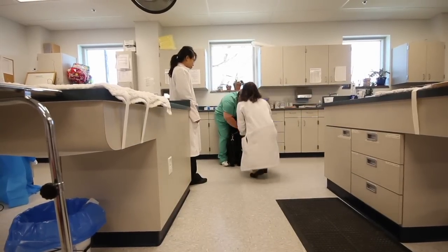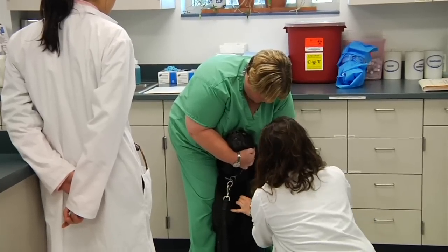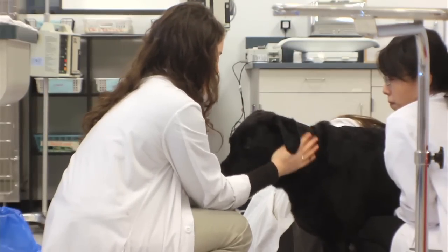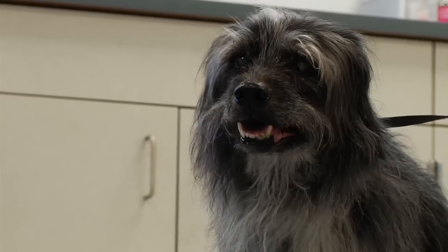Veterinarians and physicians at the University of California are teaming up to develop better cancer treatments for both pets and people. Here at UC Davis, they're looking at novel therapies to treat lymphoma. Lymphoma is by far the most common cancer we treat in dogs, and it's a non-Hodgkin's form which is also a devastating disease in people, making it a convenient and important cancer to study across species.